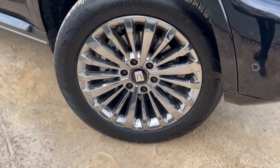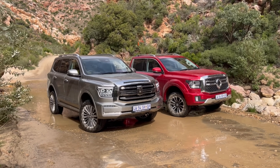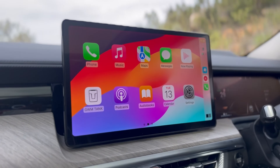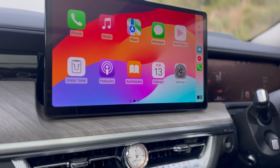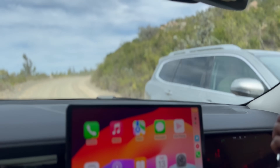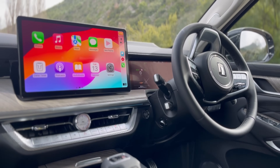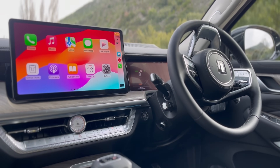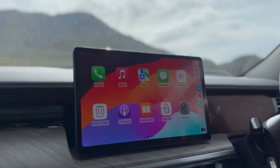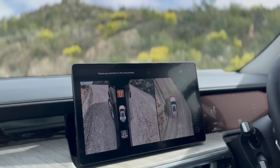You guys will tell us what you think about the exterior. For me, the main thing in this car — aside from it being over a million Rand — is the interior. When GWM does interiors, they go all out. Even in the GWM Tank 300 the interior looked very good. Getting into this one, the touchscreen infotainment is 14 inches. I like the fact that Apple CarPlay fills the whole screen, not just part of it like some manufacturers do.